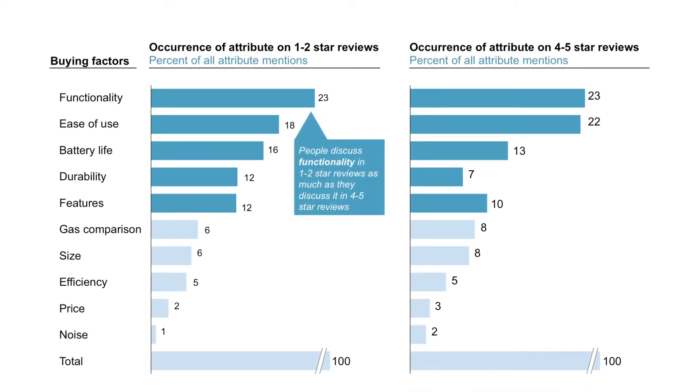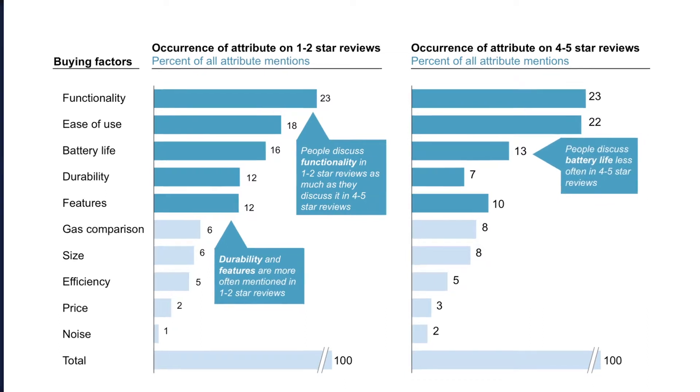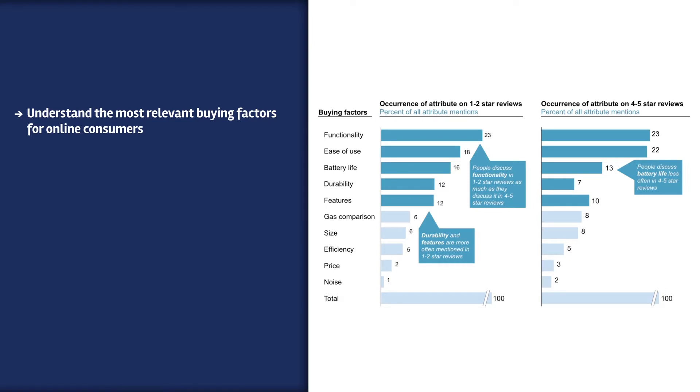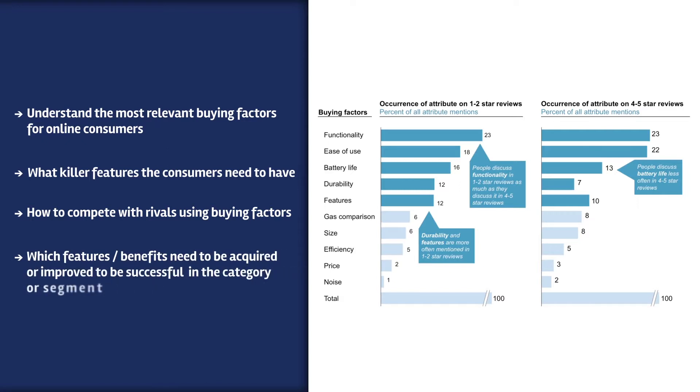It also highlights key buying factors the consumer is concerned about within the different product options, enabling you to understand the most relevant buying factors for online consumers, what killer features consumers need to have, how to compete with rivals using buying factors, and which features or benefits need to be acquired or improved to be successful in the category or segment.